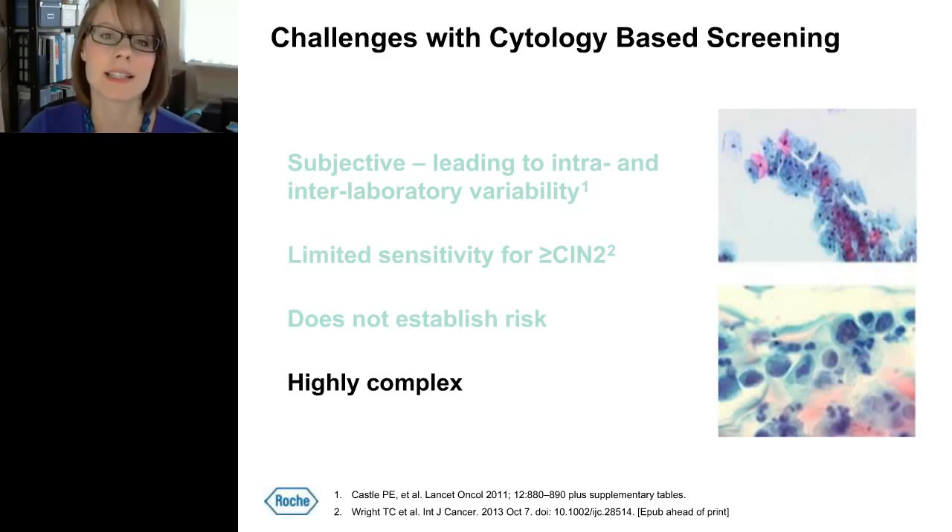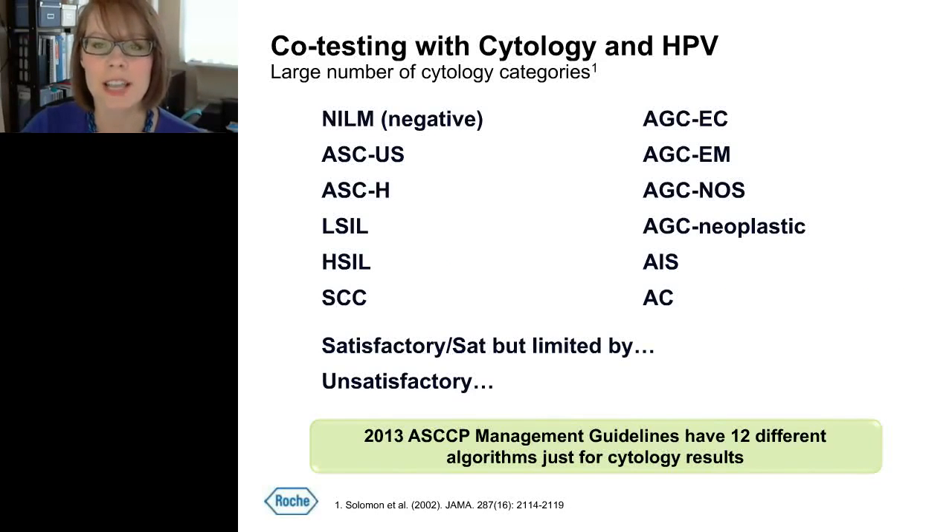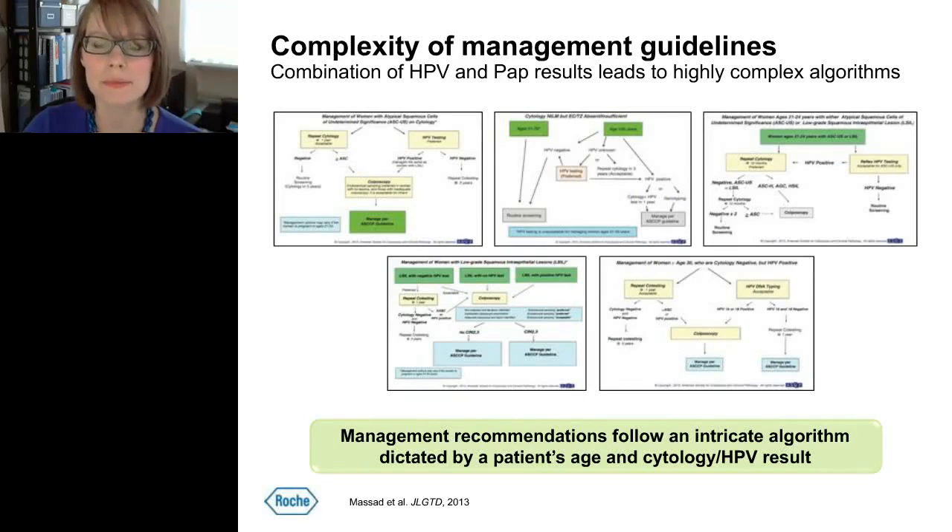Cytology-based screening is also highly complex, especially when combined with an HPV result. Cytology has several varying grades — including NILM, ASC-US, L-SIL, and H-SIL — plus atypical squamous cells cannot exclude H-SIL, several types of glandular abnormalities, and three categories to describe specimen quality. Due to this complexity, clinicians have about 12 different management algorithms just to manage cytology results. When combined with an HPV result, the algorithms are so complex that clinicians who don't specialize in cervical disease find them difficult to use, requiring cheat sheets, slide rules, and even smartphone apps.